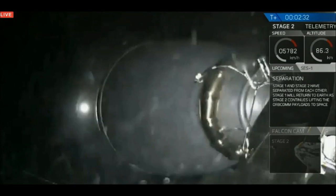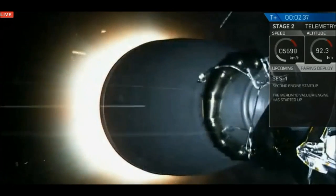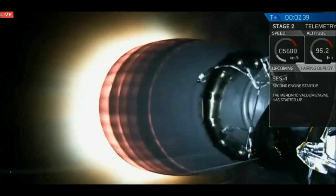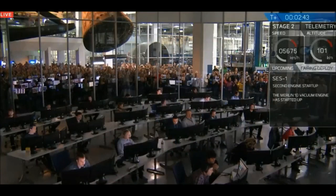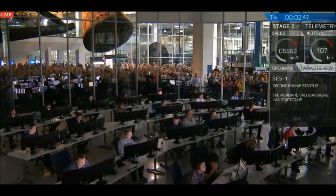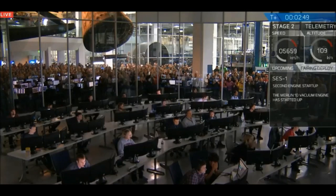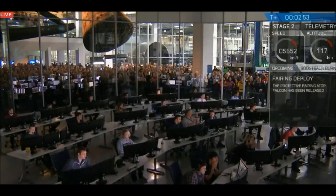And there we have the main engine cutoff. The first stage is returning to land as the second stage powers the Orbcomm satellites to low Earth orbit. The fairings have successfully deployed.